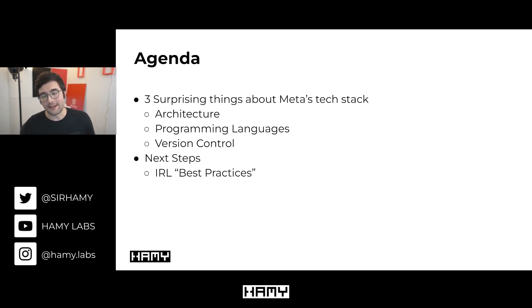So that's what I'm going to be talking about in this video — detailing some of the most surprising things I found about Meta's tech stack, especially those that contradicted best practices I'd seen around the web. We're going to visit this in three categories: first architecture, then programming languages, and then version control. At the end, I'll leave you with a few takeaways and real-world recommendations.